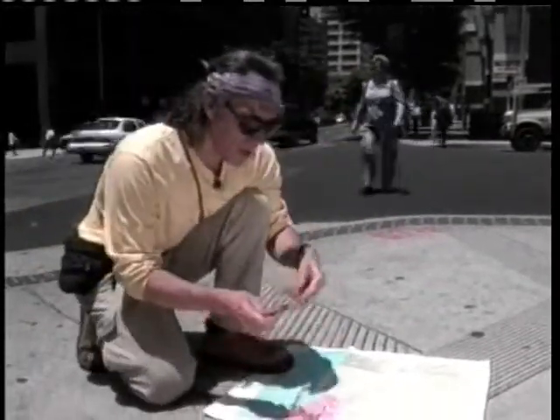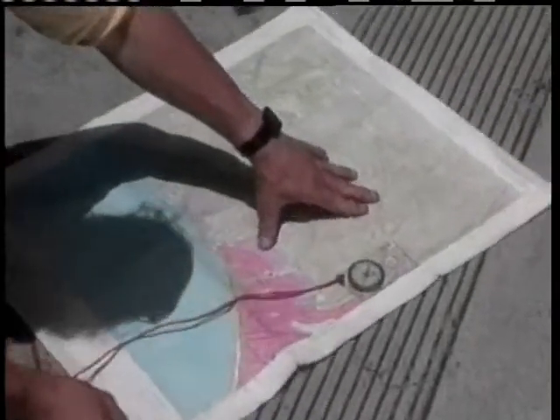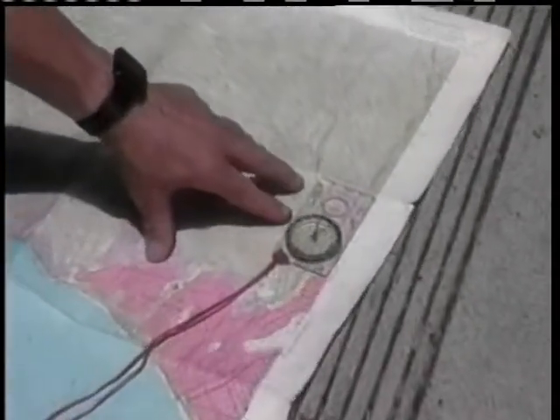Here's my compass. I've already adjusted it for north, so that when I turn the map and the two needles align, the map is accurately aligned with the north.